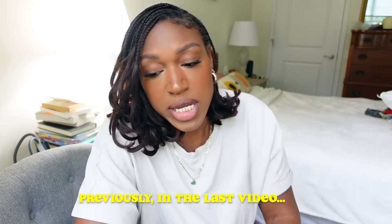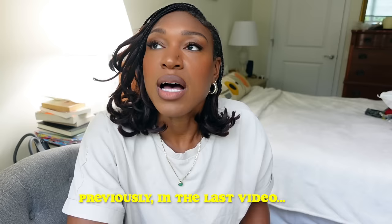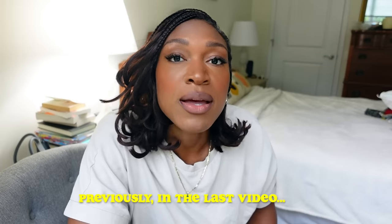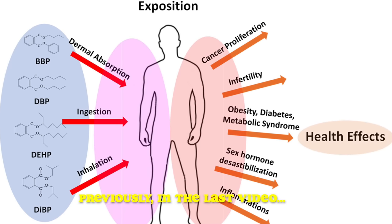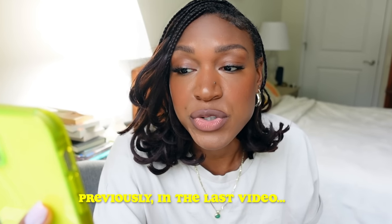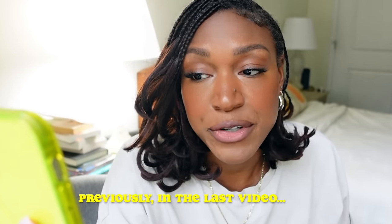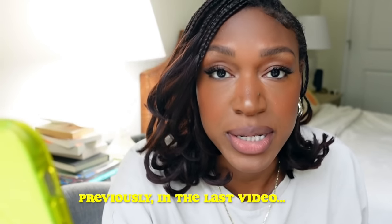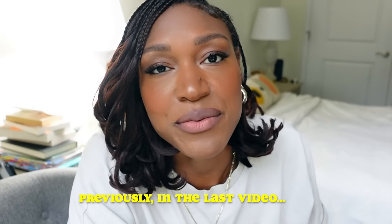The last major update in my health journey: I have started shopping phthalate-free. Phthalates are hormone disruptors found in everyday consumer products, and in women, higher phthalate exposure is linked to early puberty, endometriosis, infertility issues, and shortened pregnancies. So I've been swapping out my products for phthalate-free products.